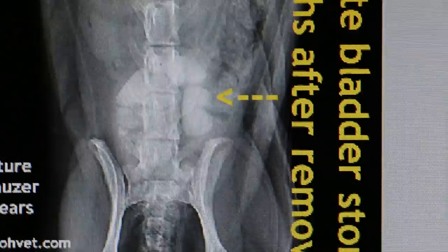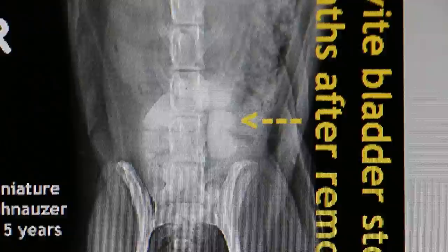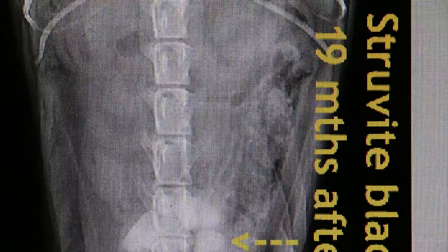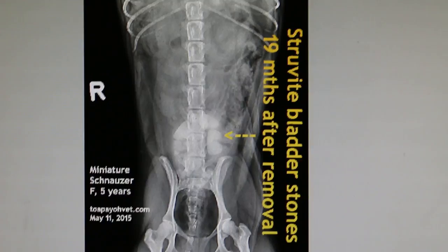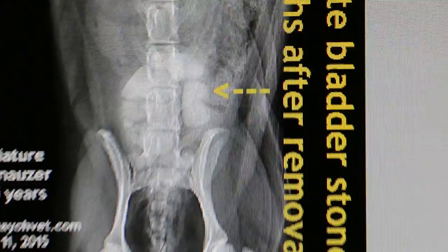Female dogs normally don't have urethral obstruction, and when the owner comes in, normally the bladder is full of stones packed to the gills. The kidneys are okay in this 5-year-old schnauzer, but that doesn't mean they won't develop kidney stones or urethral stones later. This is 19 months after the first removal of more than 20 bladder stones in October 2013.